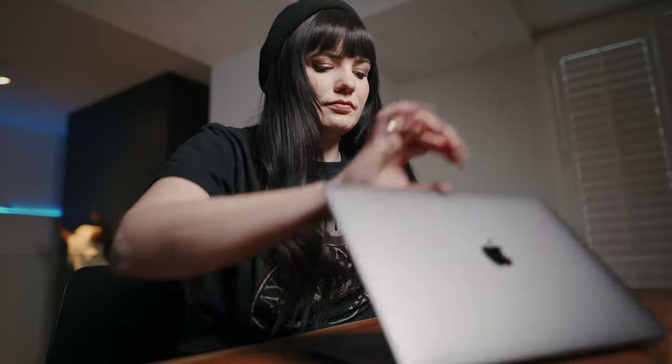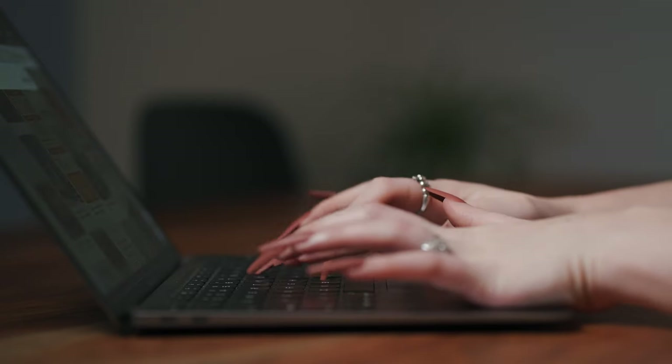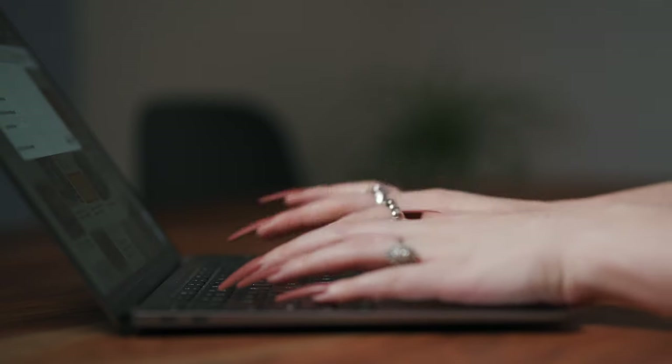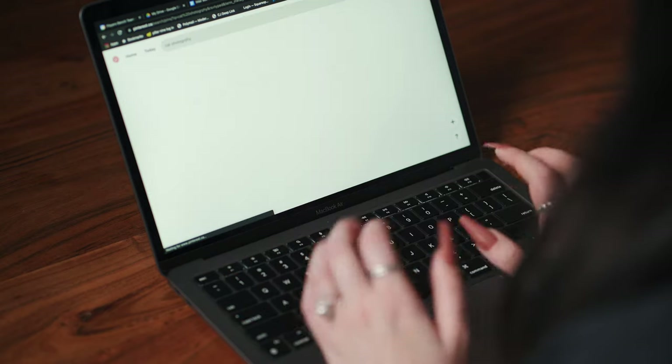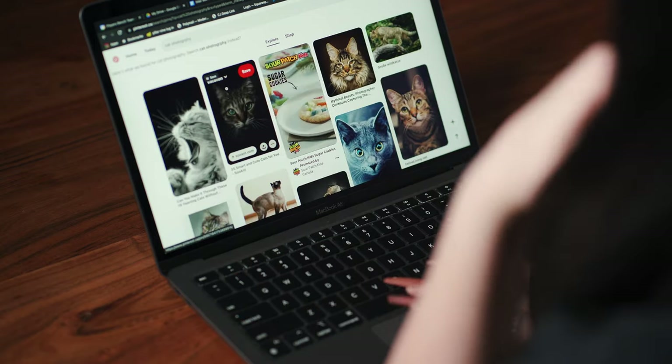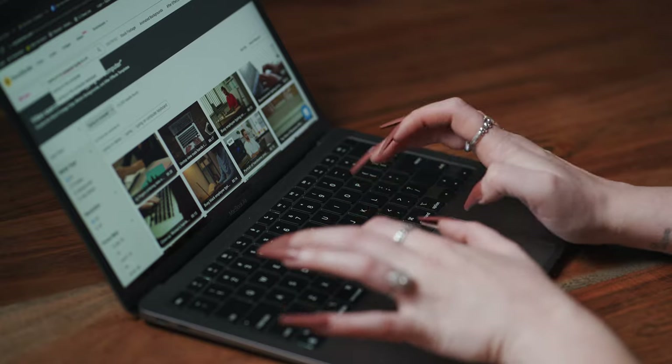The first thing we do for a shoot like this is look at a website, Pinterest, Instagram, wherever, and just try to get some ideas that will help us out. You don't have to search 'cat litter box' directly — a lot of times you're not going to find anything to reference, especially if it's a niche product like this. We're not looking to rip off any other images; we're just looking for inspiration and ideas.